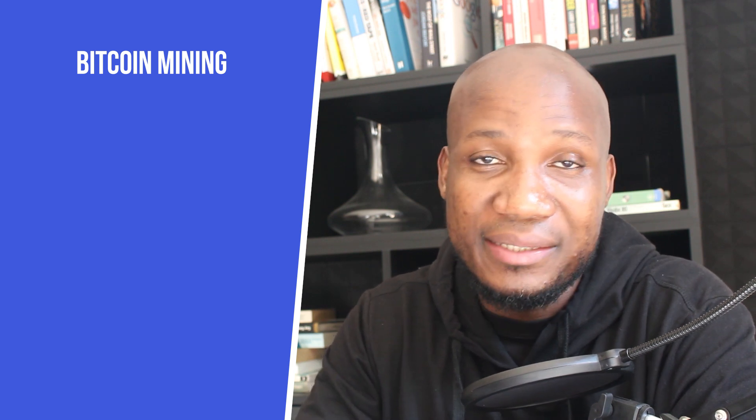Hey, what's up guys, and welcome to episode number four of our crypto masterclass, a completely free training where I take you from a beginner to a pro trader and understanding cryptocurrencies. In today's episode we're going to be looking at what is bitcoin mining. Throughout this course, most of the things we talk about can be applied to other cryptocurrencies as well.